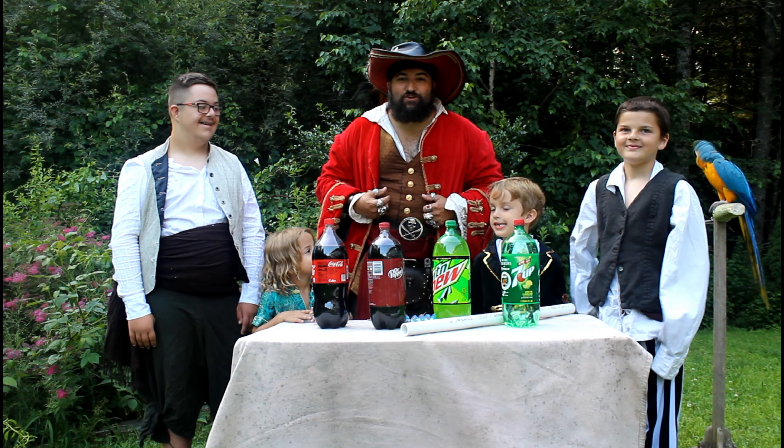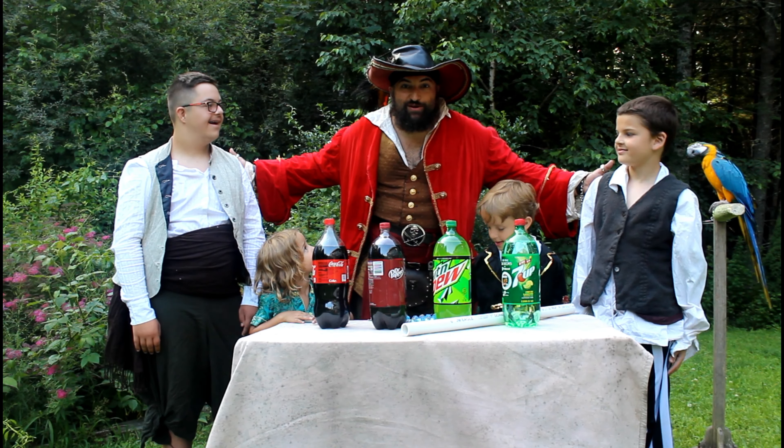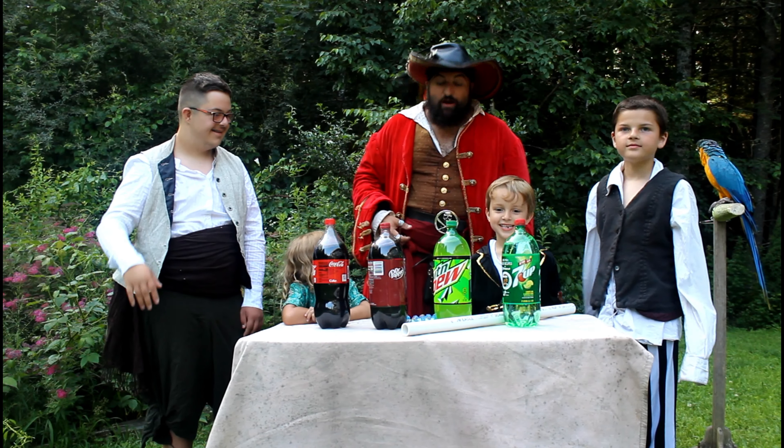Ahoy! Welcome back to the adventures of Captain Jay and Tiki. We've got the whole crew together again for another fun adventure. Say hi everyone. Hi!